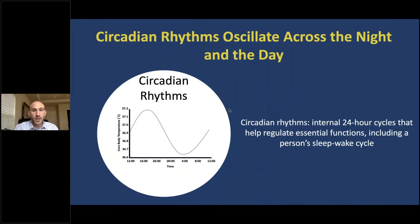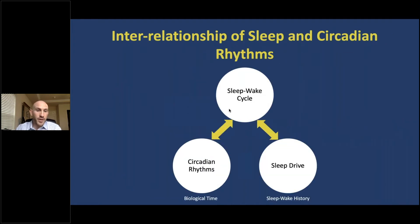Another critical factor helping determine when and for how long we sleep are circadian rhythms. Circadian rhythms are internal biological rhythms that cycle approximately once every 24 hours. They also help regulate essential functions in every cell and organ of the body, including the release of hormones, the regulation of core body temperature, and a person's sleep-wake cycle. This figure demonstrates how circadian rhythms and the sleep drive system work to regulate the sleep-wake cycle, but they do so independently.